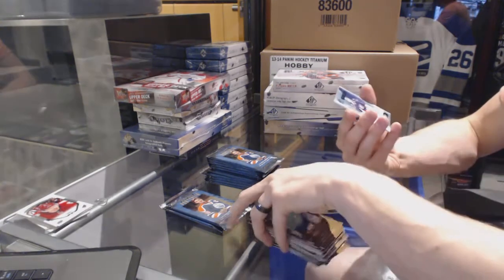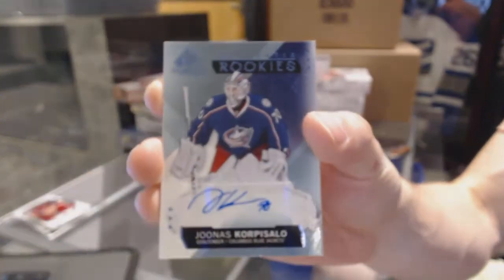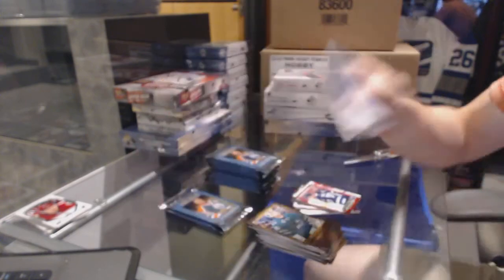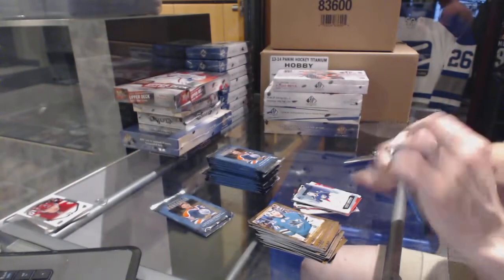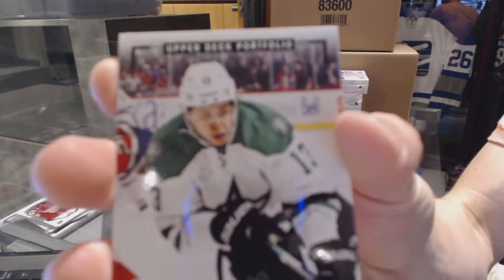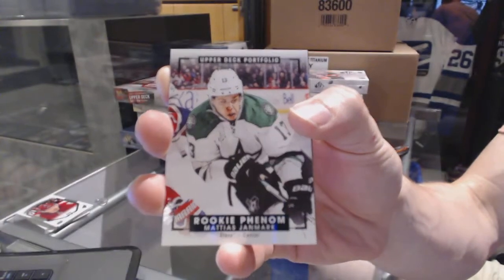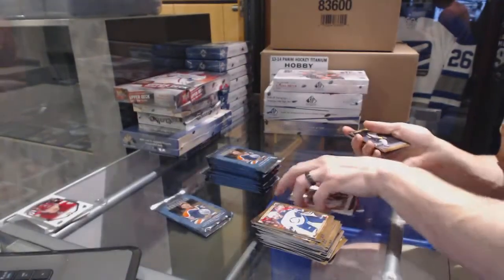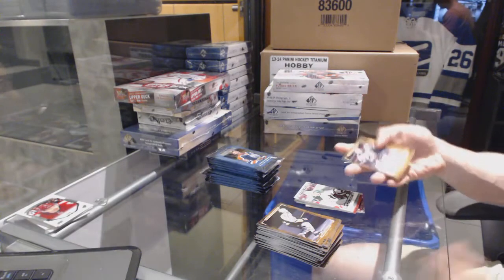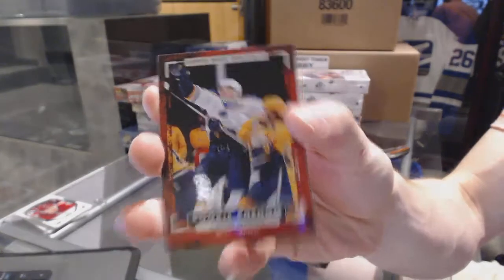We've got an SP Game Used rookie autograph for the Columbus Blue Jackets, Jonas Korpisalo. We've got a Rookie Color Art for the Dallas Stars, Matthias Janmark. Rookie for the St. Louis Blues, Colton Pareko.